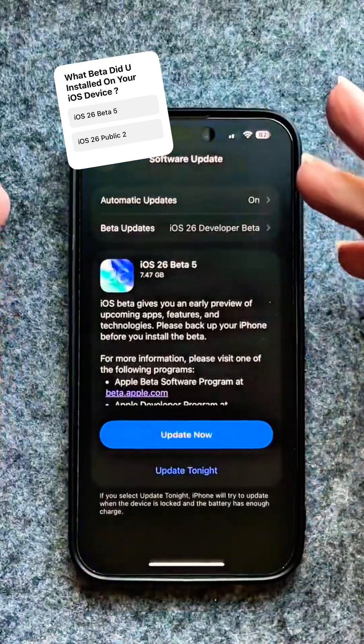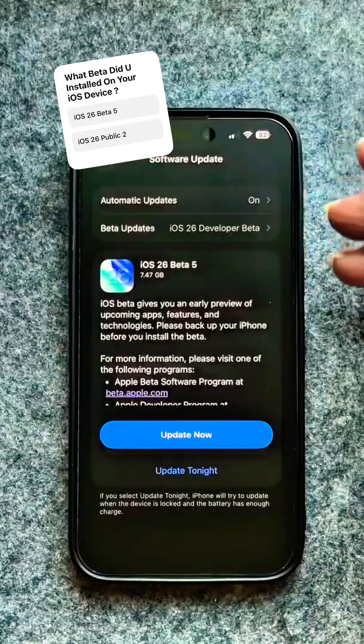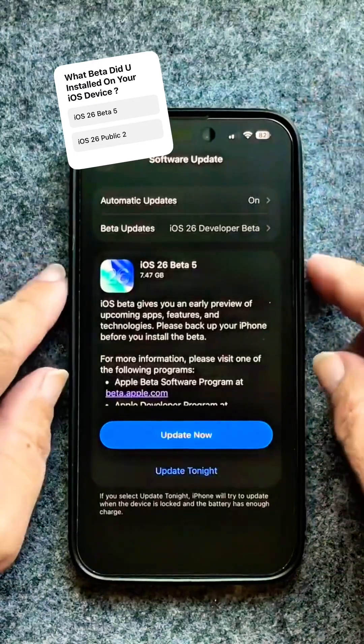So what's new with Public Beta 2 and iOS 26 Beta 5 being the same build? First, we're going to go to the lock screen.